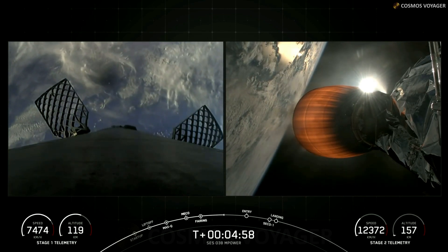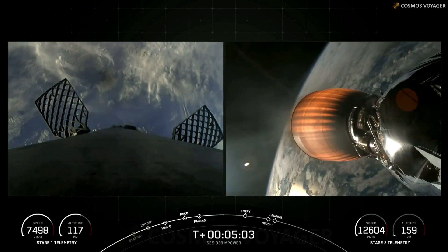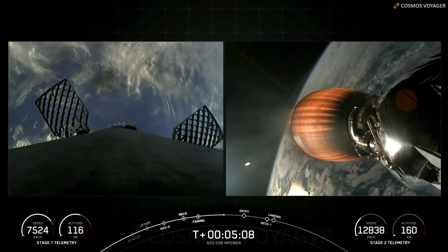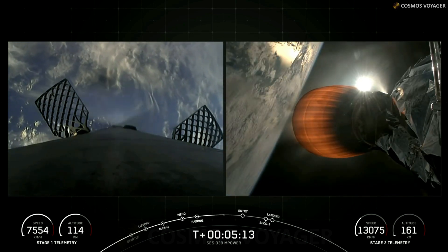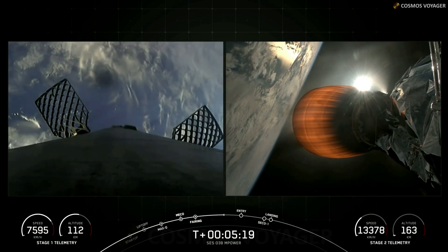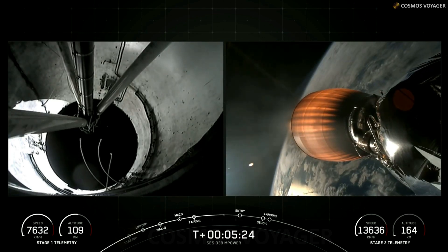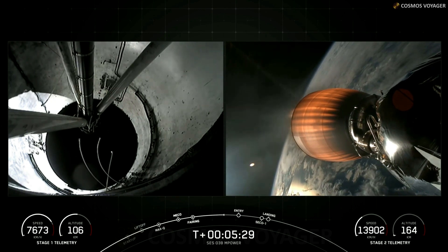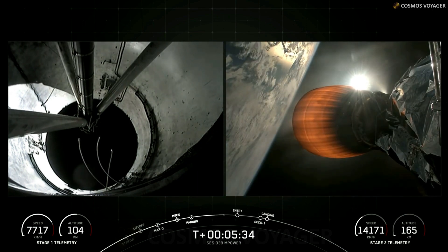On the right side of your screen is a view of our Merlin vacuum engine. You can see in the telemetry in the bottom right, we are accelerating very rapidly towards orbit. And on the left, we have a great view of our first stage — you can see it's starting to accelerate, heading back down towards the surface of the Earth.